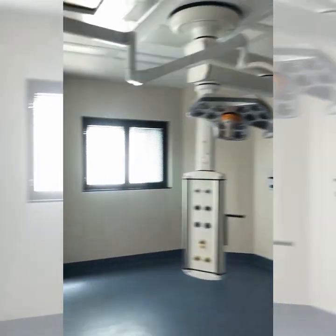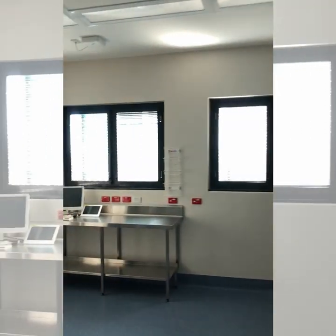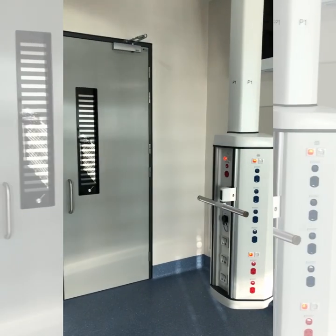Not very often we get the privilege of looking in a theatre if we're not being a patient or having surgery. Our new theatre suites and our recovery area.